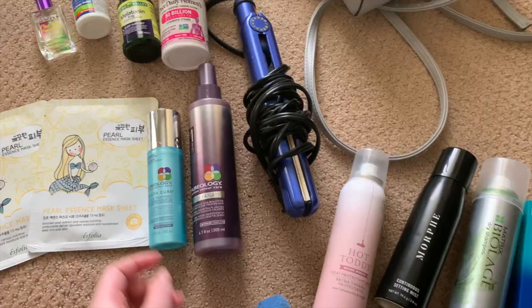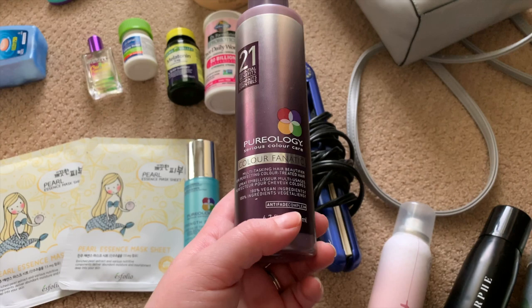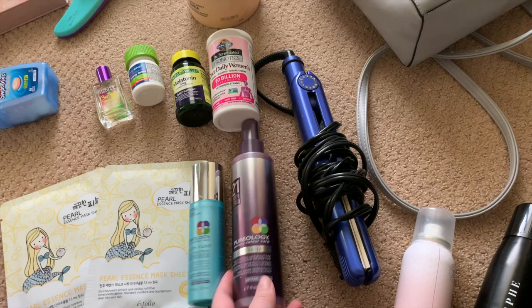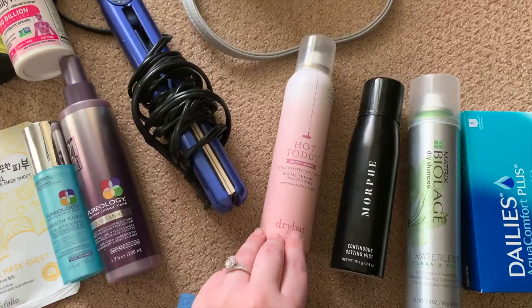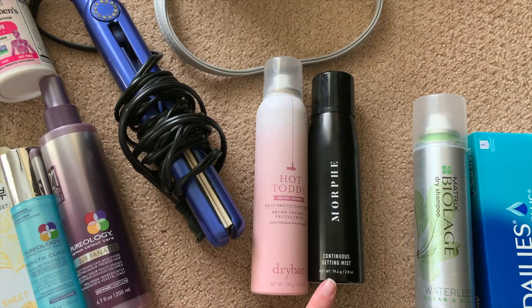For hair care: I've got my Pureology Strength Cure leave-in salve — I always use this after I get out of the shower — and then my Pureology Color Fanatic multitasking hair beautifier spray, which has 21 essential benefits. I'm bringing my straightener of course, and then my Dry Bar Hot Toddy heat protective mist, which smells really really good. Also, my Morphe setting spray.